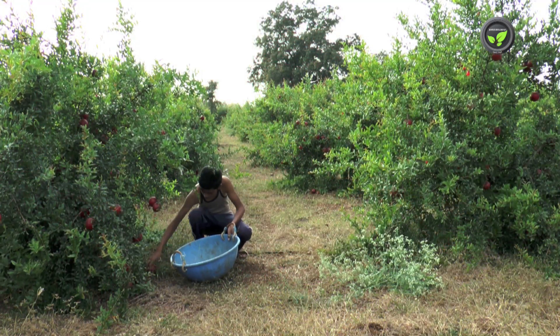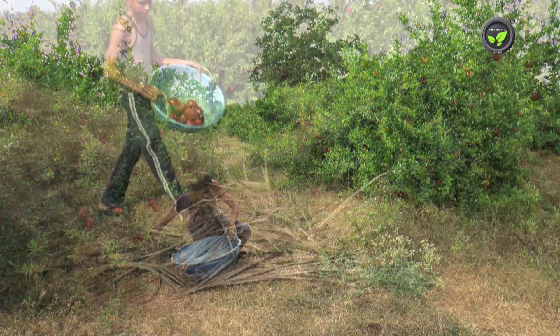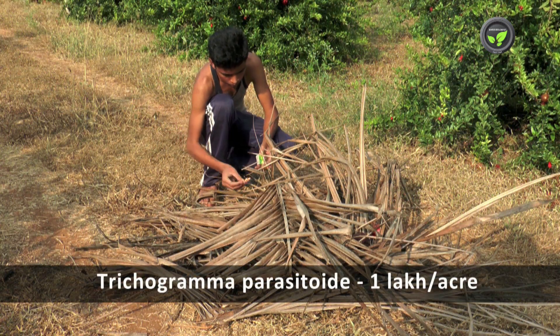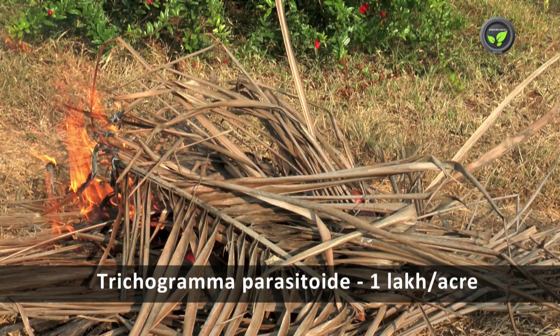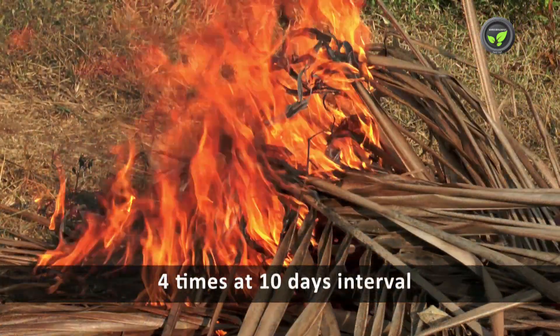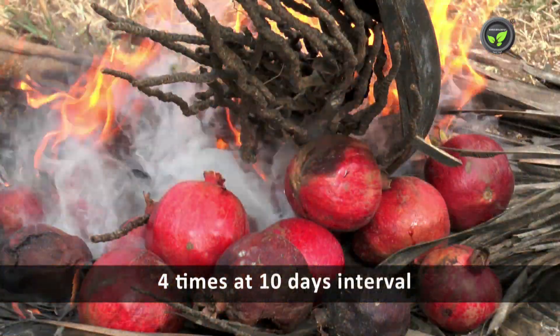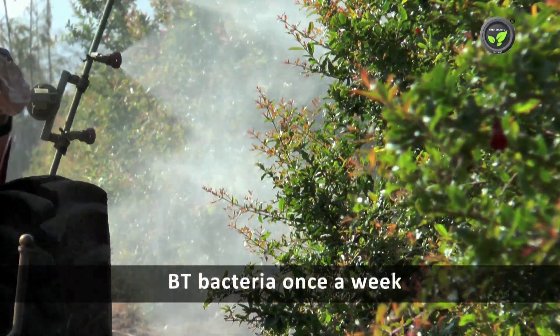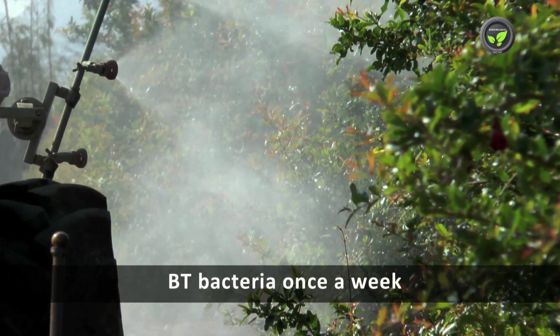Fruit borer infestation is more between August and October months. Collect damaged fruits and destroy by burning. Keep the garden free from weeds. Releasing Trichogramma parasitoid at the rate of 1 lakh per acre 4 times at 10 days interval is very effective. Spraying BT bacteria once a week is also useful for the control of fruit borer.